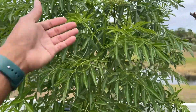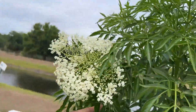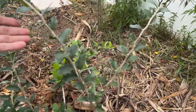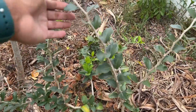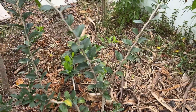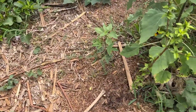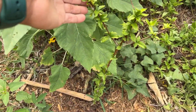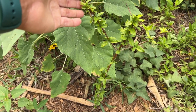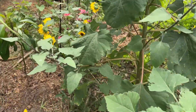Over here we have a beautiful elderberry. Right below that is a key apple — look at those thorns. Then turning around, this is a black jam fruit — I'll put the name in the description — which is just coming back from the winter as well.